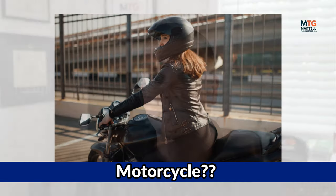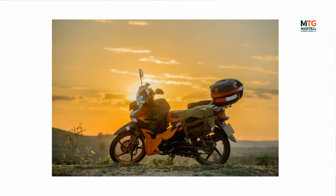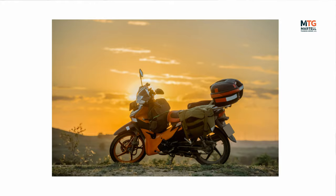Can you transport your firearm to the range on a motorcycle? Yes, you can. Preferably you would have lockable bags; however, saddlebags work as well as a backpack, as long as the firearm is in a secured locked container either in your backpack or in the saddlebags of the motorcycle.